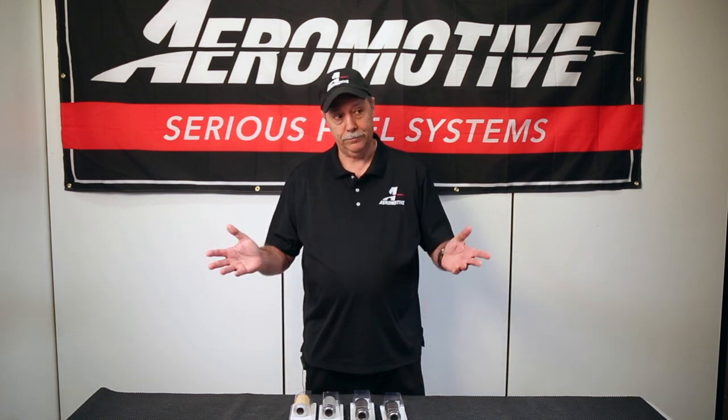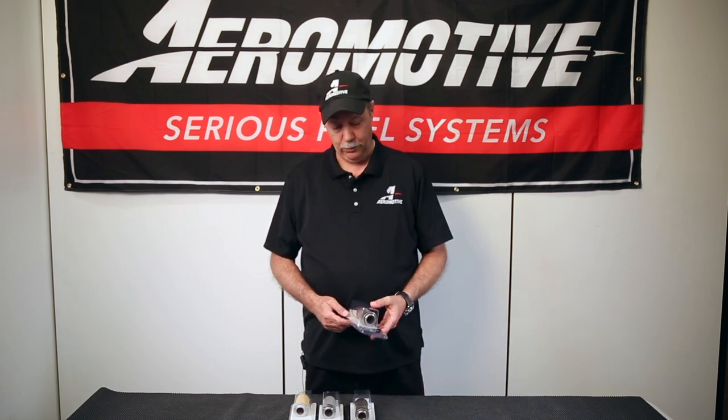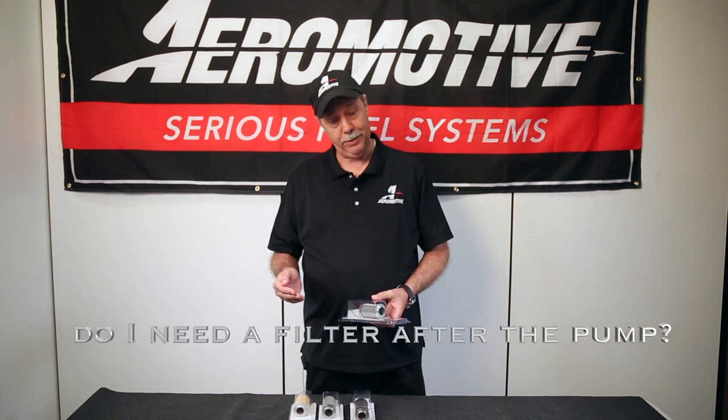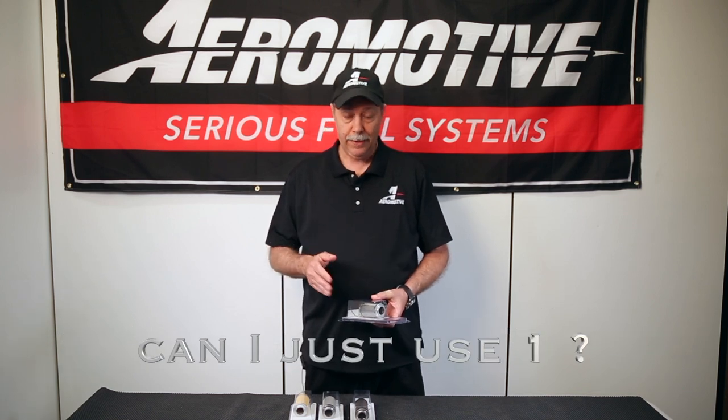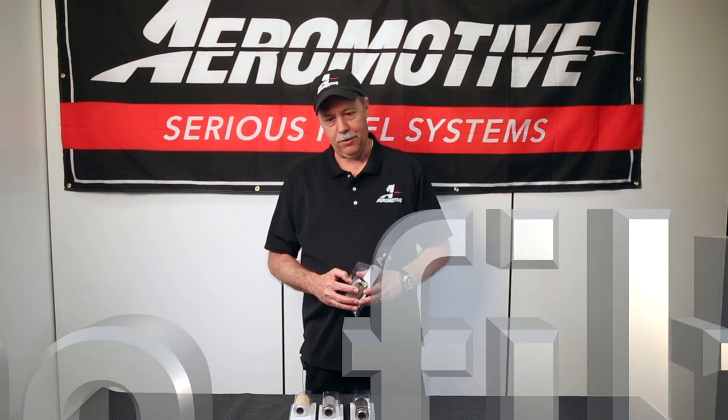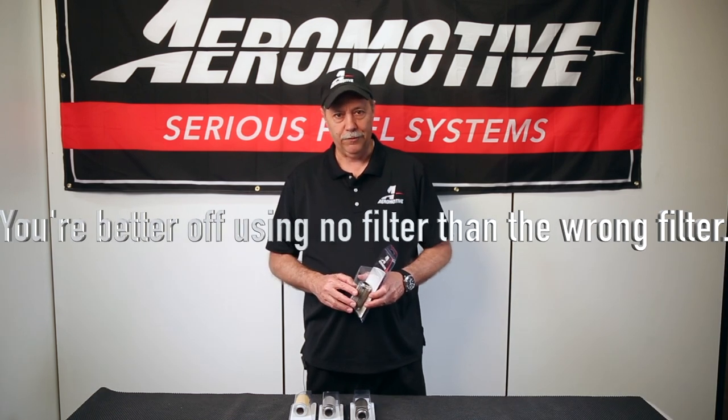Filters are an area where there's a lot of confusion — confusion with respect to: do I need a filter before the pump? Do I need a filter after the pump? Can I just use one? There's kind of an adage I've used for years: you're better off using no filter than the wrong filter.